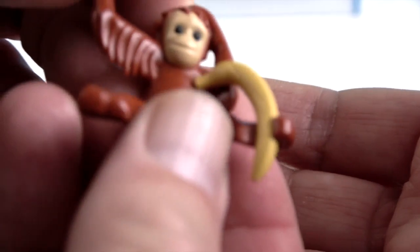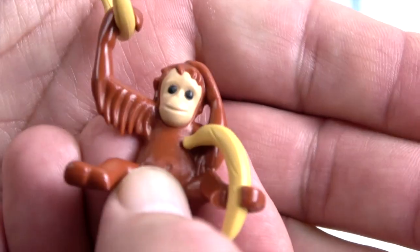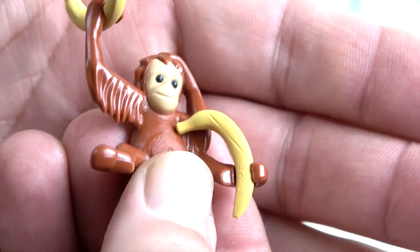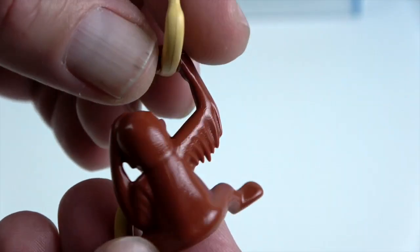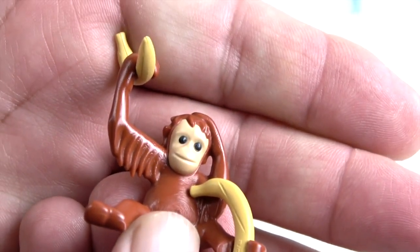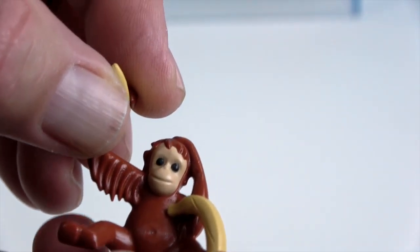Now let's look at the baby orangutan. Look how cute he is! He's got a couple of bananas — one in his hand and one in his foot. He has one hand on top of his head. He doesn't have any articulation but he is a baby and they put him in a really cute pose. The fact that even though he's not articulated he can hold on to those bananas is really cool.